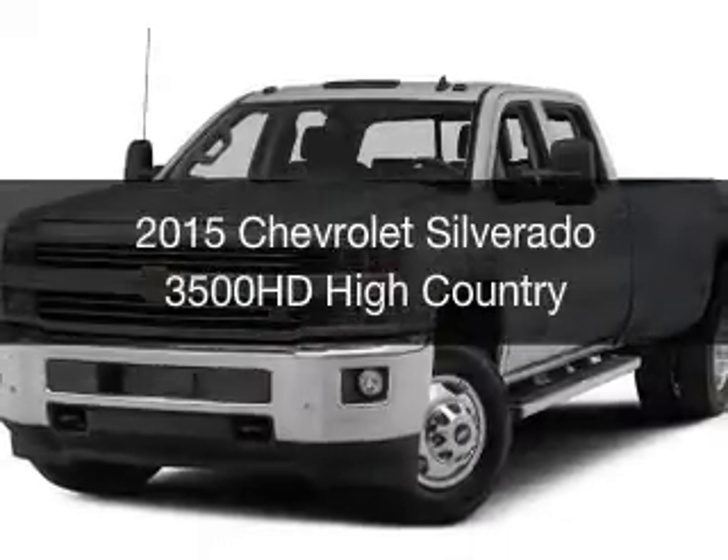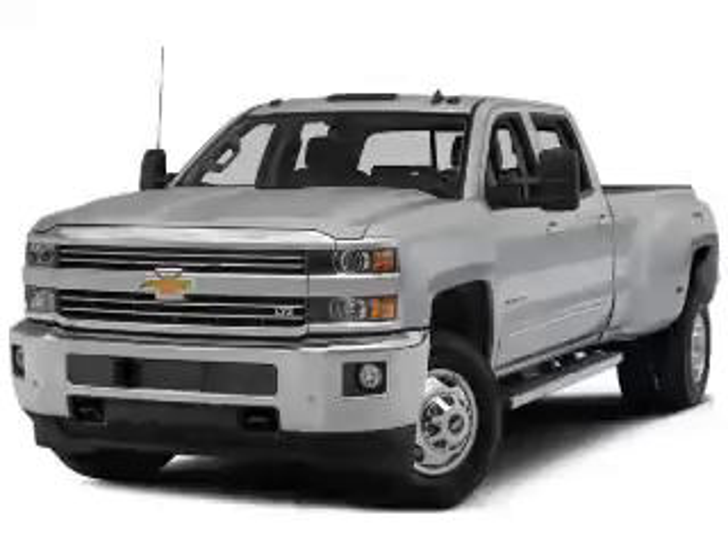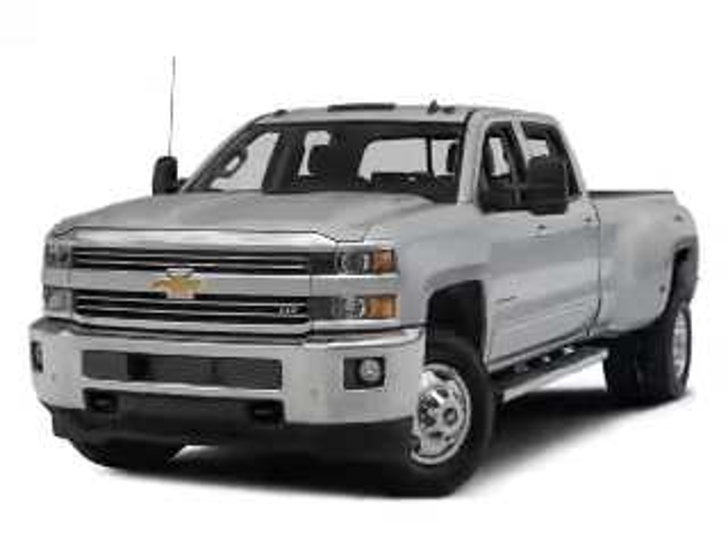This is a new 2015 Chevrolet Silverado 3500 HD. It's powered by four-wheel drive and an automatic transmission.